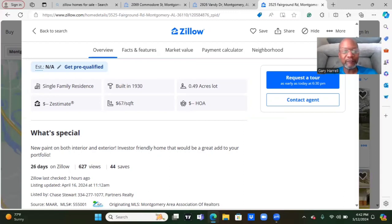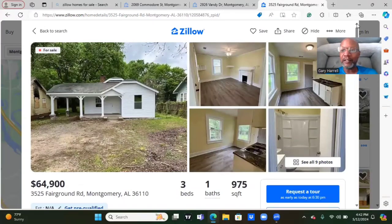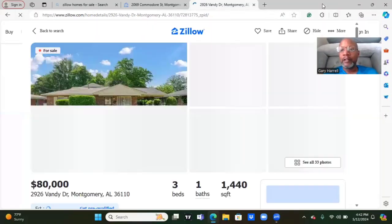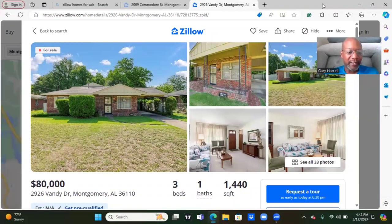If you're interested in this property or any properties that you see here, you can write down the address and get in contact with the listed agent right here on Zillow. And we're going to move to the next home. Let's browse, guys. I hope you're enjoying our browsing time together. Our next home is going for $80,000. It's another brick house. Beautiful front yard, as you can see. This house is located at 2926 Vandy Drive, Montgomery, Alabama. Montgomery, Alabama — y'all showing yourself today with these houses at a reasonable price, under $100,000.